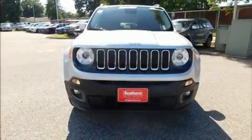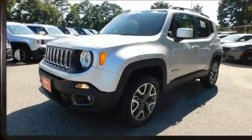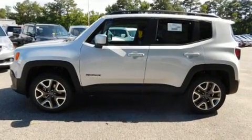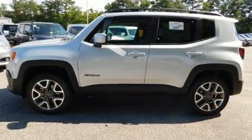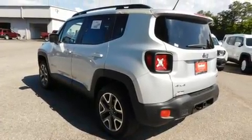Discerning drivers will appreciate the 2017 Jeep Renegade. It features four-wheel drive capabilities, a durable automatic transmission, and a 2.4-liter four-cylinder engine. Turbocharger technology provides forced air induction, enhancing performance while preserving fuel economy.